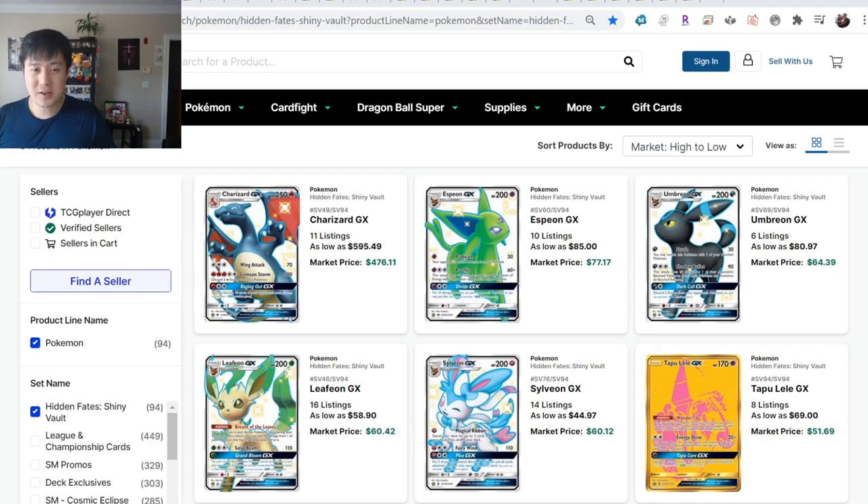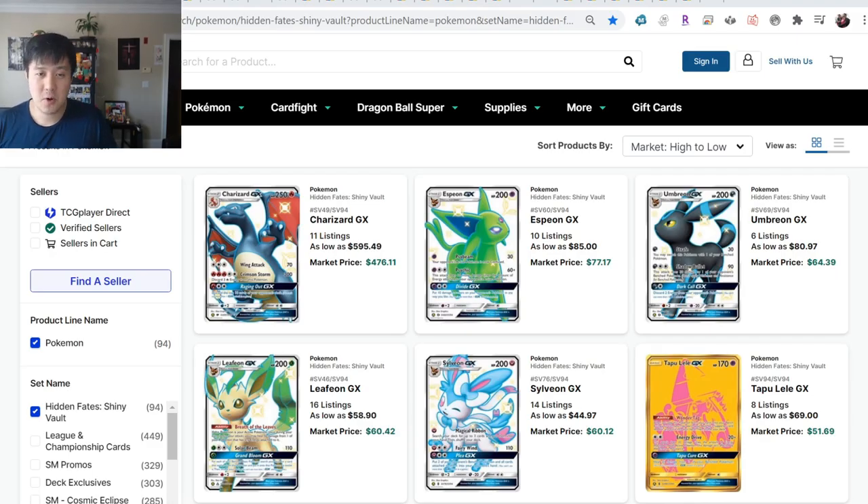I'm Moana Turtle, and welcome to PokeMart, our series where we take a look at the Pokemon TCG secondary markets. We do have a good amount to cover, so let's jump right into it.